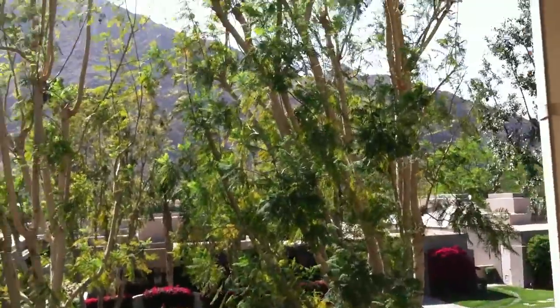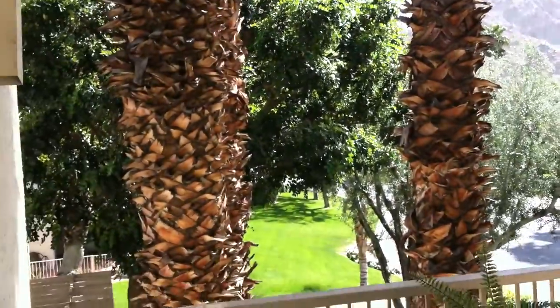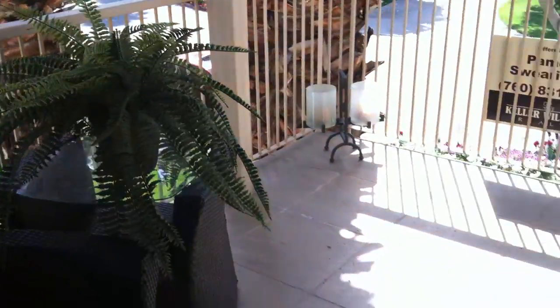Your view is amazing. It's like you're in a little treehouse and you have your barbecue right over here.